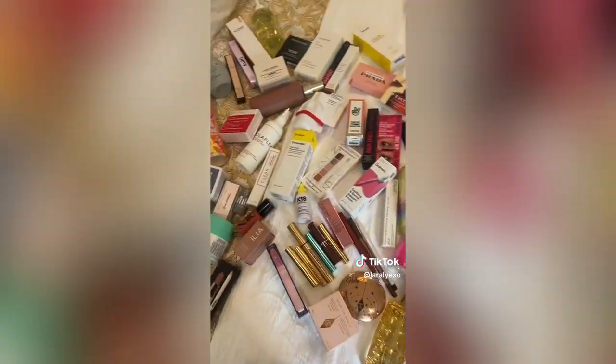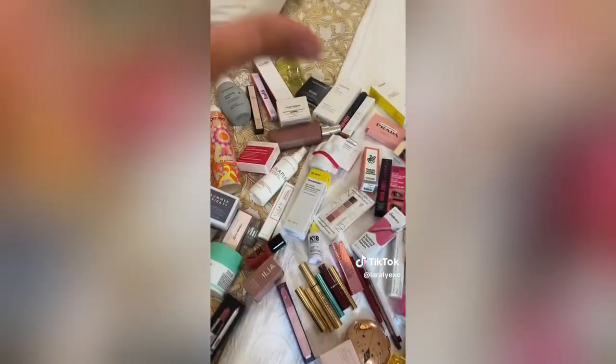I placed all the products out so you could see better — and this is literally the best day of my life. Nothing compares to this.